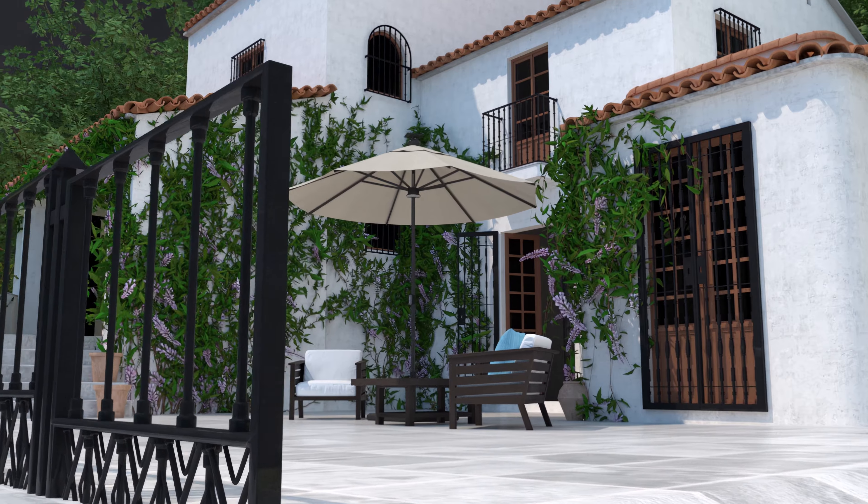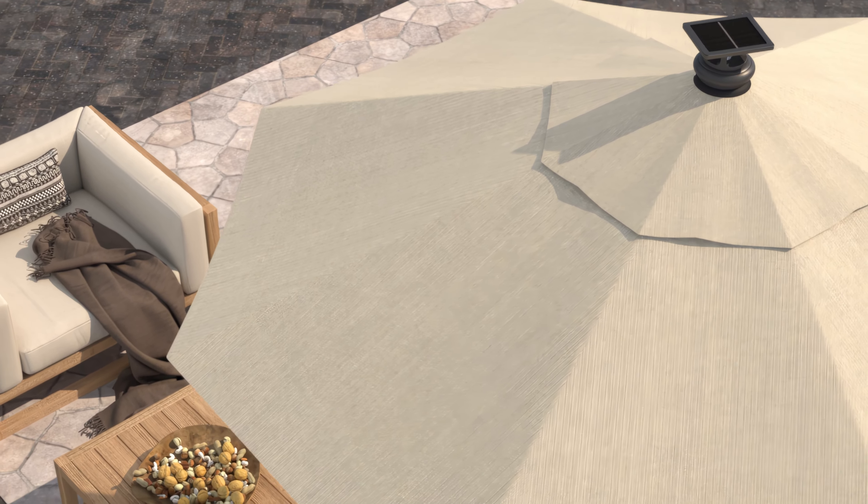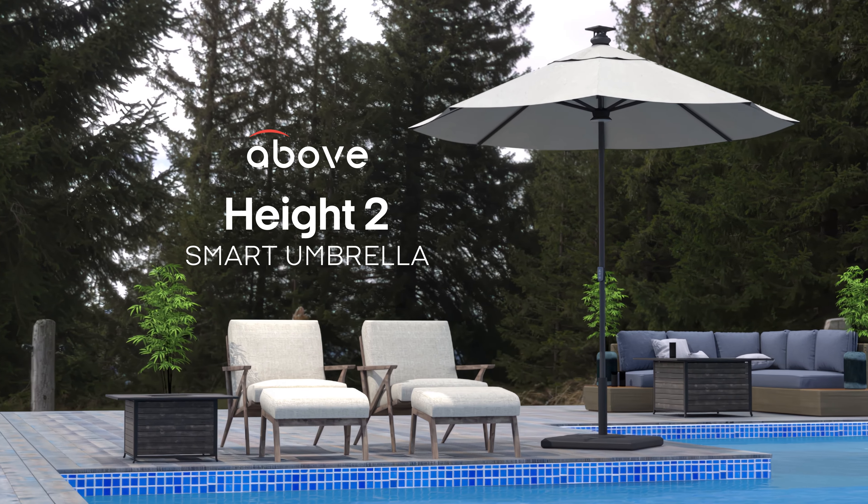The Height Series 2 combines the convenience of intelligent automation with the resilience of an appealing, durable design. Elevate your outdoor experience with the AboveHeight 2, where innovation meets elegance.